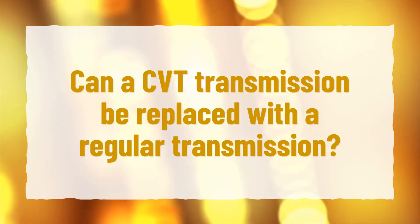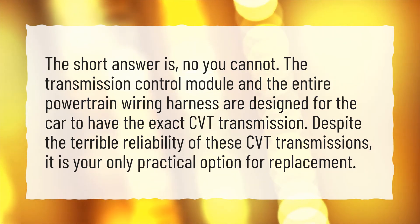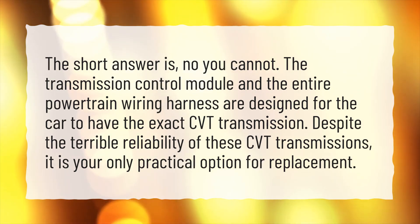Can a CVT transmission be replaced with a regular transmission? The short answer is no, you cannot. The transmission control module and the entire powertrain wiring harness are designed for the car to have the exact CVT transmission. Despite the terrible reliability of these CVT transmissions, it is your only practical option for replacement.